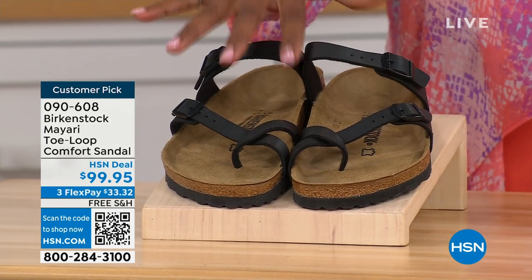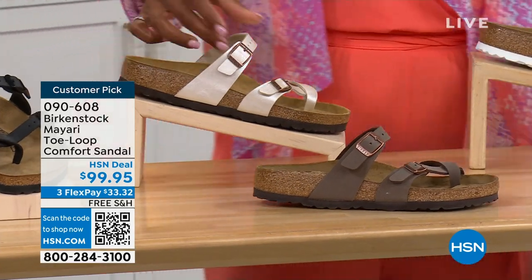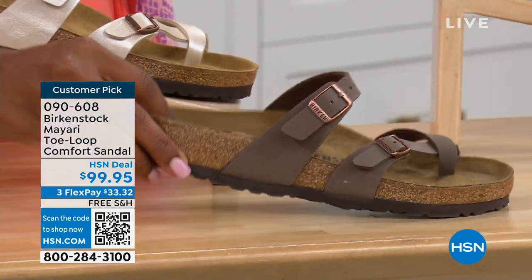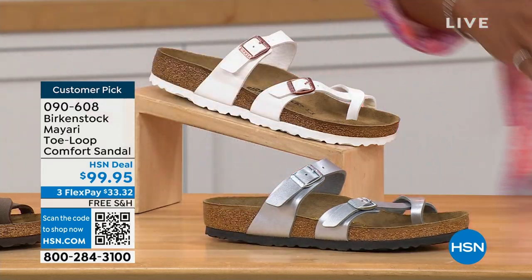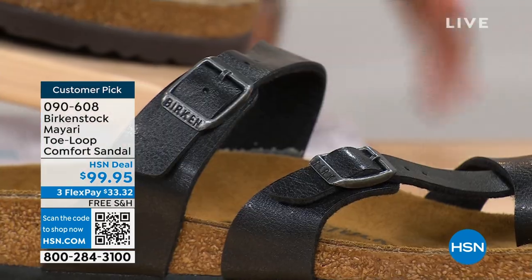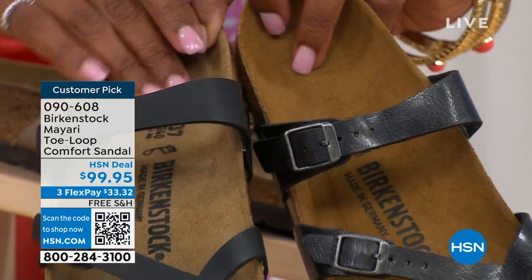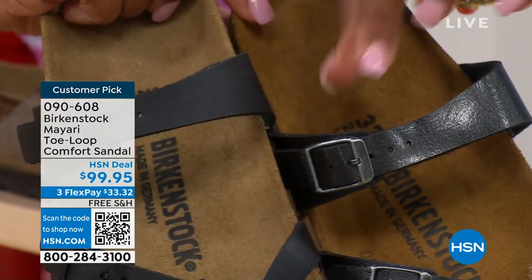We've got the Mayari in black — a nice matte flat black. This one is called antique, a pearlized creamy color. We also have mocha. There's white, and silver. We also have it in graceful taupe, and this one is called licorice. Black is a matte black; licorice is shiny. You'll also notice the footbeds are different colors. If you want matte, go black. If you want a sheen, go licorice.